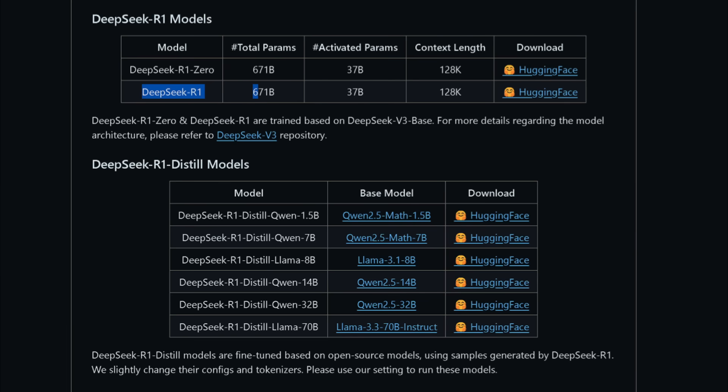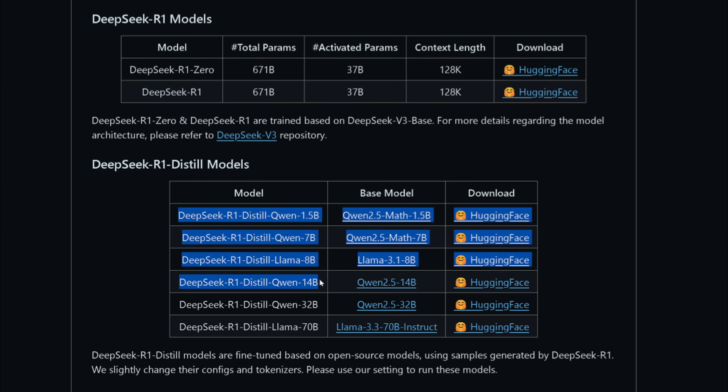DeepSeq R1 is a massive 671 billion parameter model, far beyond what most people can run on their own machines. To make it more accessible, distilled versions were created using smaller open source models like Qwen and Llama, ranging from 1.5 billion to 70 billion parameters.